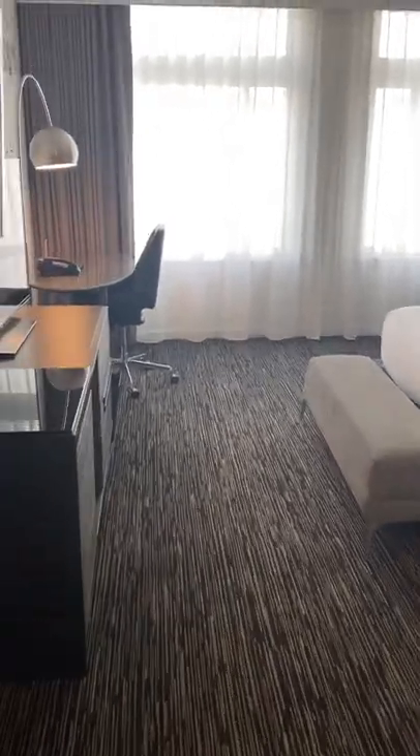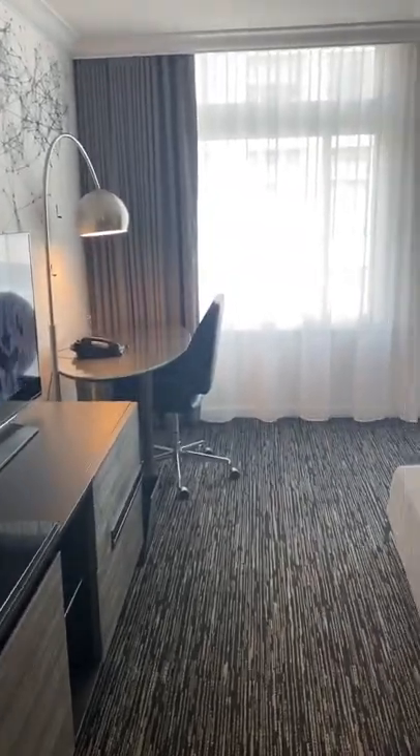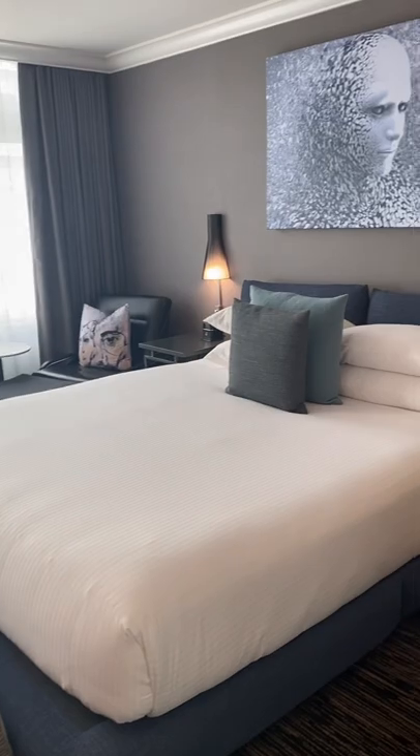We are at the executive king room — it's 350 square feet. This is the highest category for just standard king rooms.